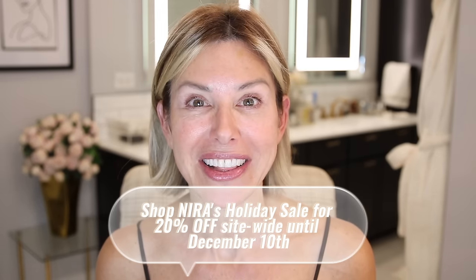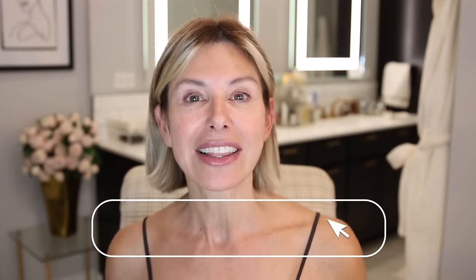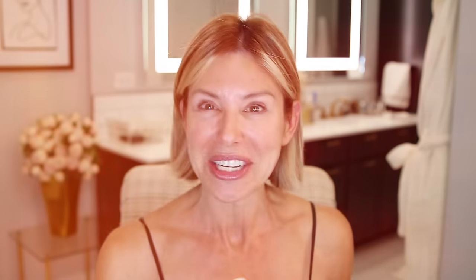The Nira lasers are great if you don't want invasive treatments, injectables, or the pain that comes with it. And the best part is it is a fraction of the cost — no pain, no redness, no downtime, just great results at home. So before I do my face, I hit it with the Nira Pro and the Nira Precision. This is the perfect anti-aging bundle, especially for the holidays. Join me in the 90-day Nira Challenge and experience the transformation for yourself. Click the links in the description below, and let's age gracefully together. All right, now on to makeup.